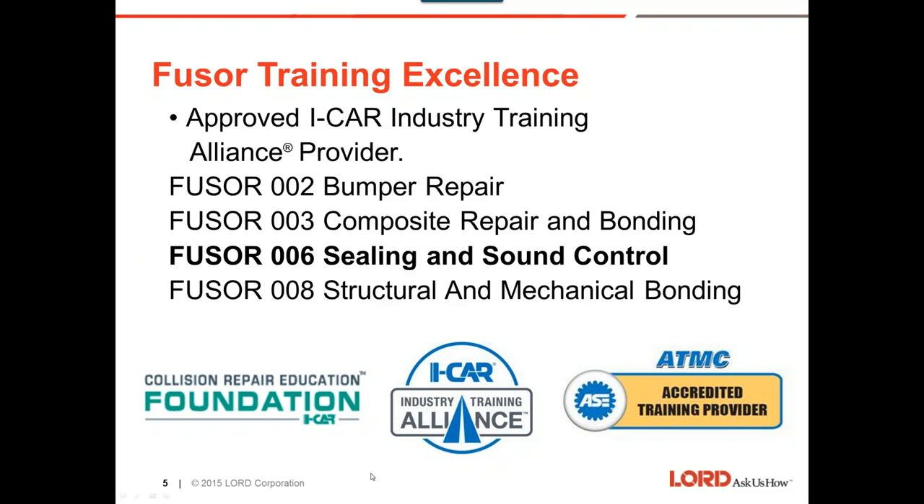We have a question: how would I know if I need a Fusure Alliance class to get I-CAR Platinum certified? If you contact I-CAR and find out where your shop is with your training, they'll help you determine which Fusure class to take. We'd be more than happy to do this training inside your shop — just contact your local distributor and they'll contact your local Norton or Carborundum representative. A follow-up question: how many I-CAR points are the Fusure classes worth? The 002 and 003 are one hour of contact time — they call them credit hours now. The sealing and sound control and the structural and mechanical bonding classes are two hours of contact time.